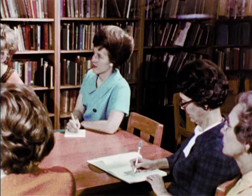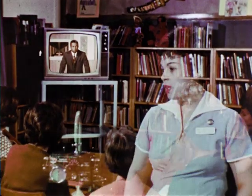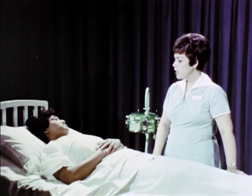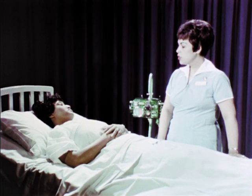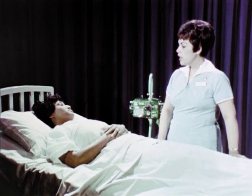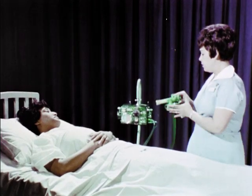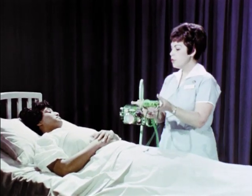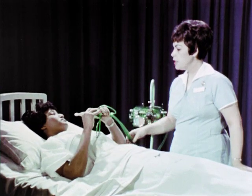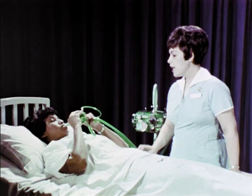Teachers find that in-service programs broadcast after school help them grow professionally. We can consider all of the elements of design — line, form. The medical profession uses ETV to keep doctors and nurses informed of current developments in the field of medicine. To keep your lungs clear and inflated after you've had your surgery done, I would like for you to take this in your hands, put the mouthpiece in your mouth, and feel your lips tight around the mouthpiece. Now take a nice deep breath. Just relax.